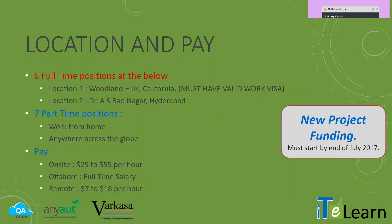In terms of location and pay, this is what it is. In total, we are looking at about 15 positions. The first location is in Woodland Hills, California. The second location is going to be India. We offer full-time positions, and we also have seven part-time positions. Good, seasoned Selenium developers who have at least two to three hours to spend additionally each day are the ones who can apply.